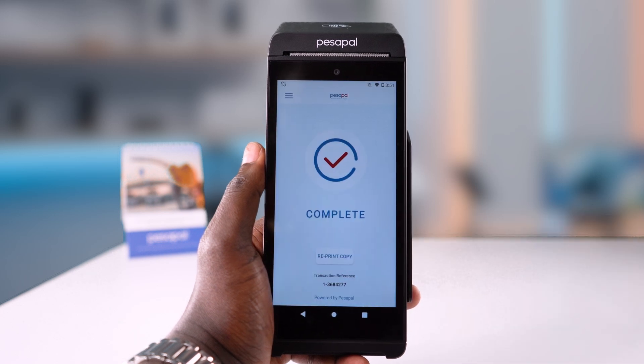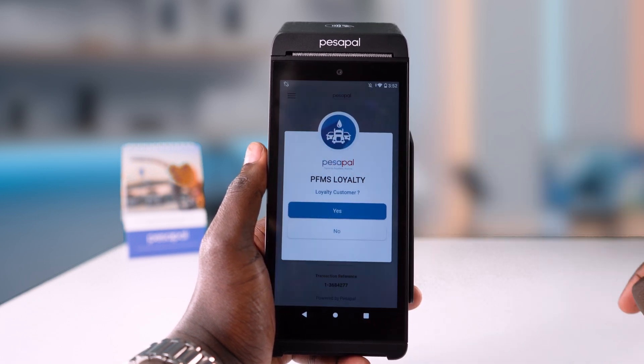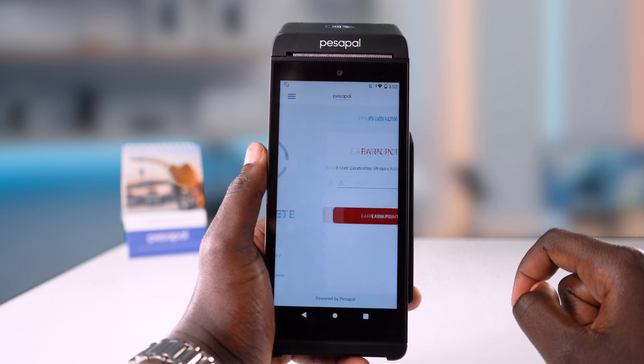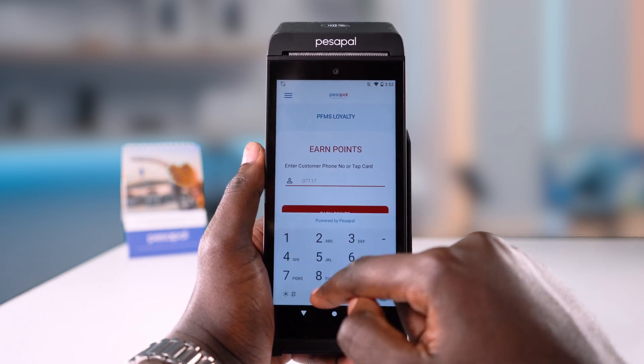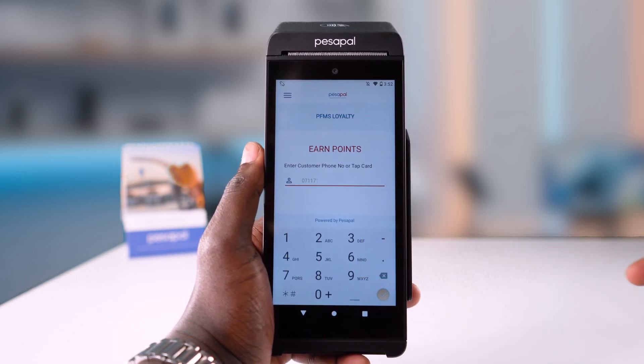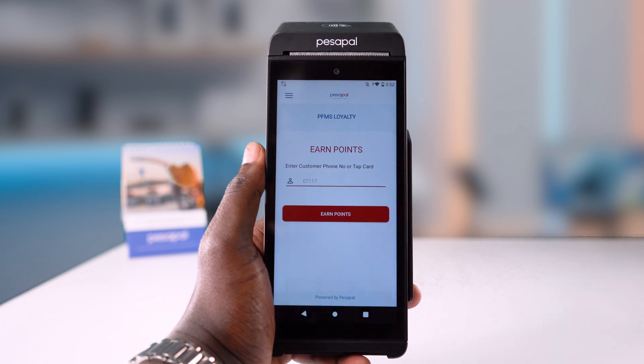For this case, I will not submit the PIN. FMS will register their sale with E-Teams in real time. If the customer is registered with your loyalty program, tap yes and enter their phone number, or they can simply tap their loyalty card on the POS. I will enter the customer phone number here, and FMS will award the customer the points.